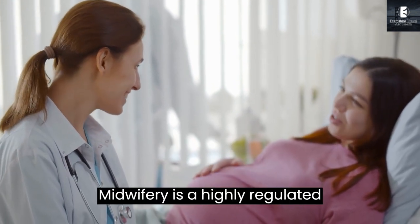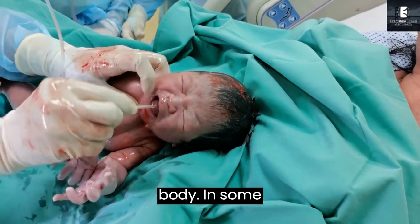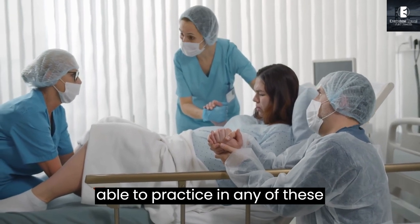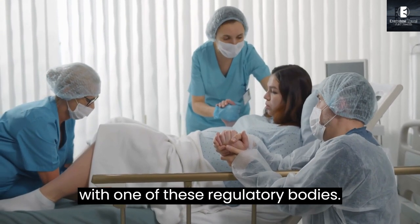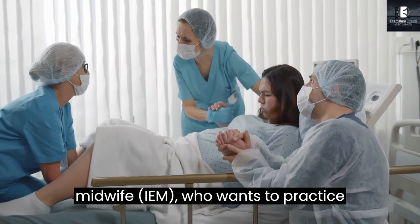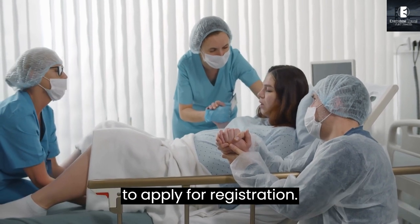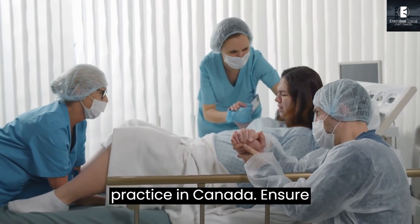Midwifery is a highly regulated profession, and just like nursing, each province in Canada has its own regulatory body. In some provinces, nursing and midwifery have the same regulatory body, while in others they are different. To be able to practice in any of these provinces as an internationally educated midwife, you must first be registered with one of these regulatory bodies. This video contains all the information on how to become eligible and meet the requirements to apply for registration, with a step-by-step guide on how to register and become licensed to practice in Canada.